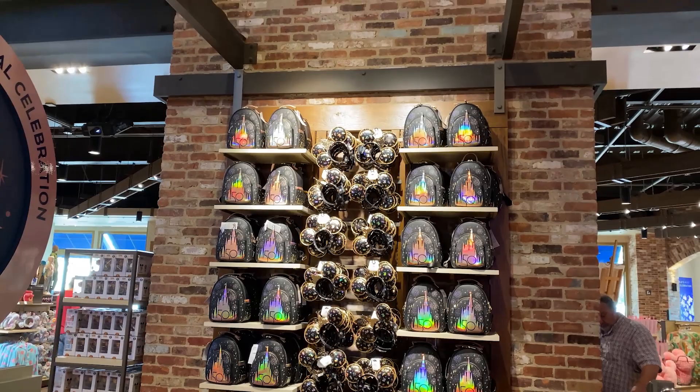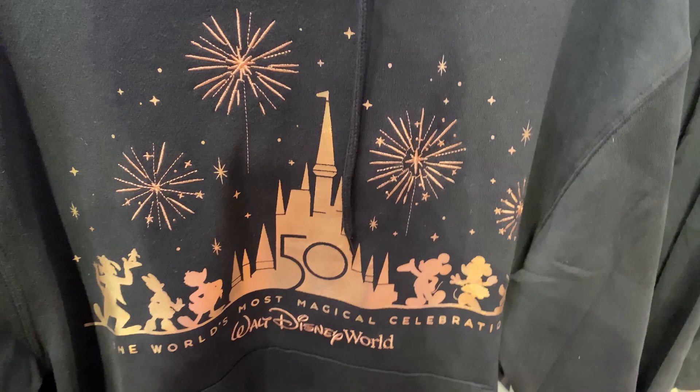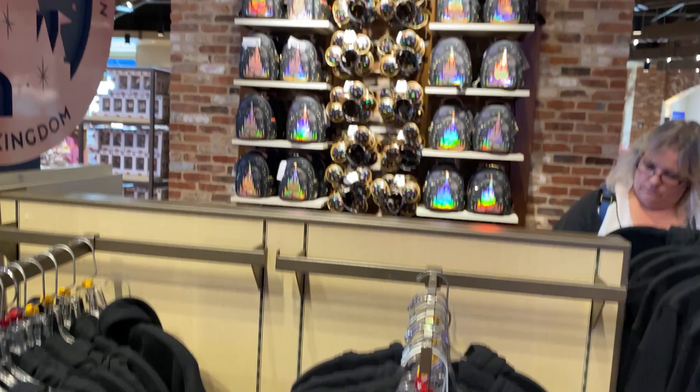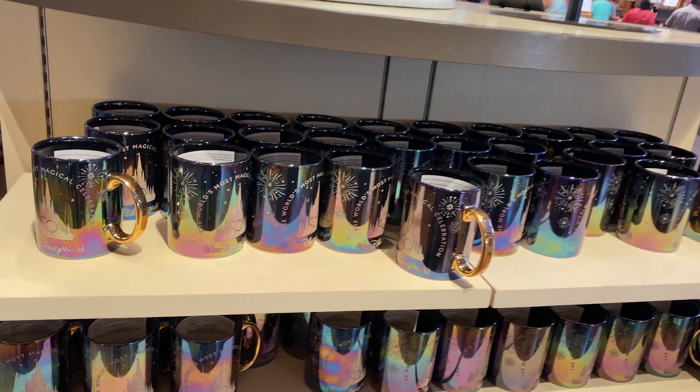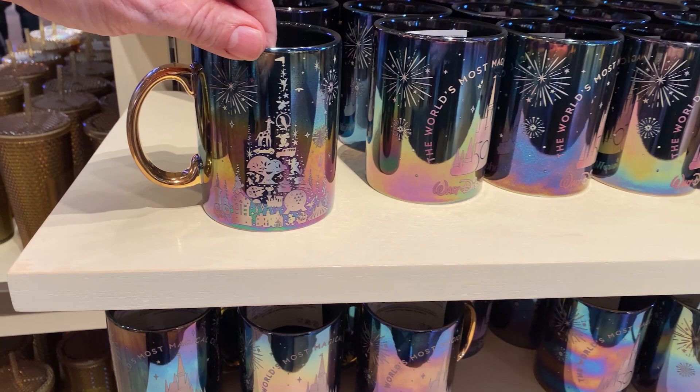The pullover hoodies are $69.99 — black with gold, a little iridescent. There are also ears and Loungefly bags. But the one item going absolutely crazy are these iridescent mugs for $19.99. Just look at those — I love the back with the castle and all the different parks and characters. Fantastic.